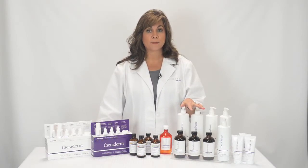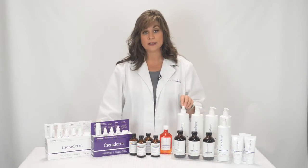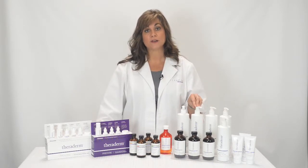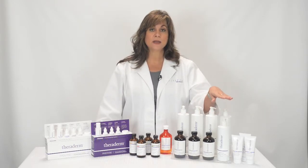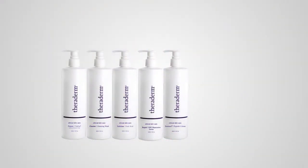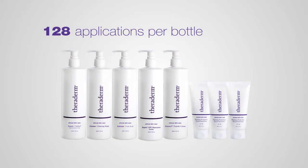The Professional Theraderm Back Bar System consists of five products in 16-ounce containers: the Cleansing Wash, the NuPeel Natural Enzyme Peel, the Fruit Acid Exfoliant, the OPC Reparative Serum, and the Eternox Peptide Cream. These products are all in sanitary pump dispensing and offer approximately 128 applications per bottle. In addition, we have three Platinum Protection Facial Sunscreens in three-ounce containers, offering about 90 applications.